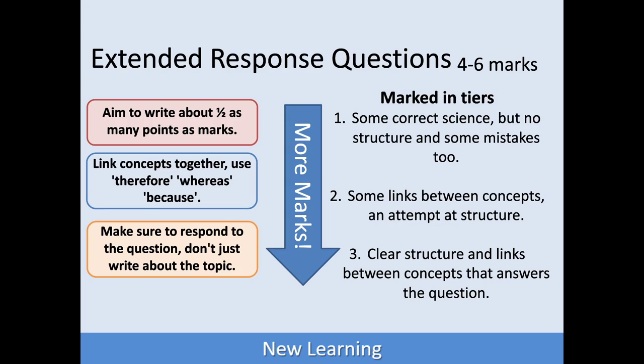These questions are between four and six marks, and when the examiners mark your exams, they'll be marked in tiers — six mark questions in three tiers, four mark questions in two tiers. The one to two marks on a question is what you get when you have included some correct science, but there's not any particular structure to your answer. And if you've got some mistakes in there as well, that's not a problem at all — you can still get those one to two marks.